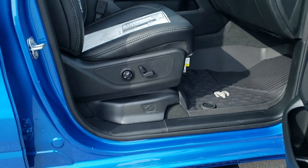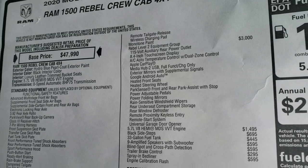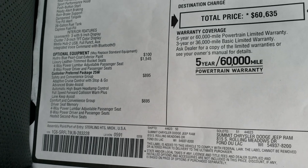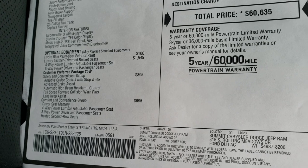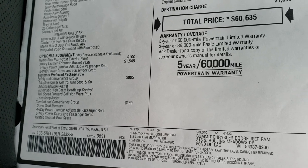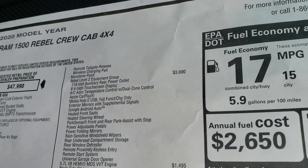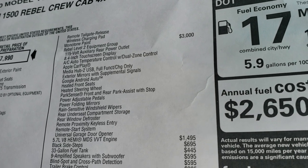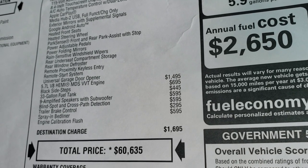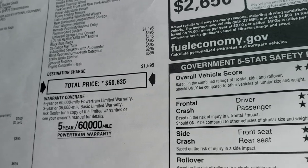We'll take a quick look at the original window sticker here — feel free to pause this. The optional equipment includes the Hydro Blue paint, the luxury leather trim seats, the safety and convenience group with adaptive cruise control, brake assist, lane keep assist, and forward collision warning. The driver and convenience group gives you second row heated seats, memory driver seat, and wireless charging pad. The Rebel Level 2 group gives you a ton of stuff, plus the side steps, the 33 gallon fuel tank, nine amplified Alpine speakers and subwoofer, blind spot and cross path detection, trailer brake, and spray-in bed liner — a $595 option — for an MSRP of $60,635.